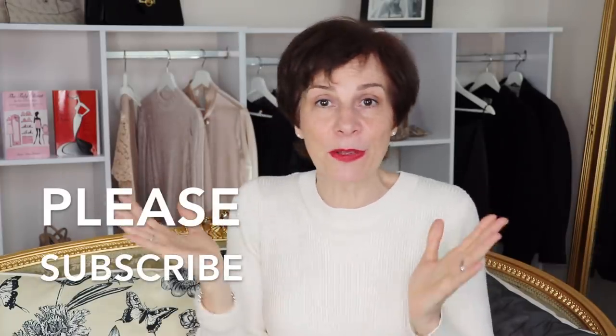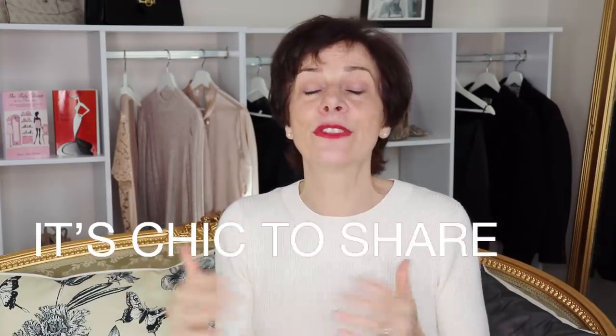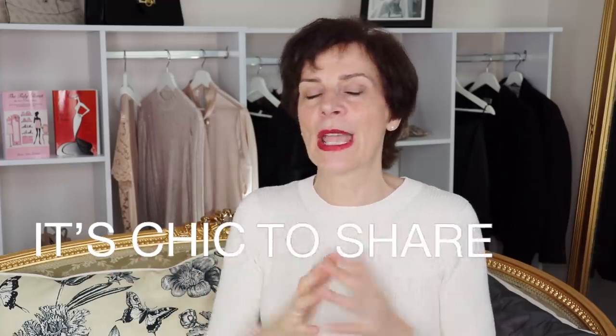By the way, if you're new to my channel, big welcome to you! Please subscribe and click on that little bell in order to receive video notifications. Please like and of course share the video — by sharing the video you are really supporting YouTube creators, and of course sharing is chic!